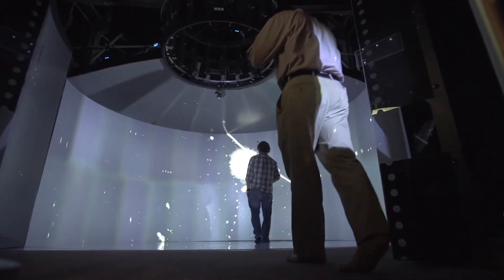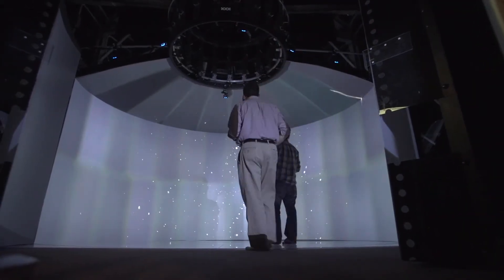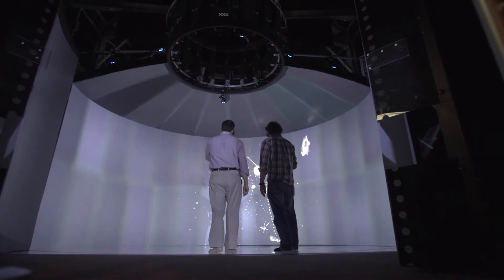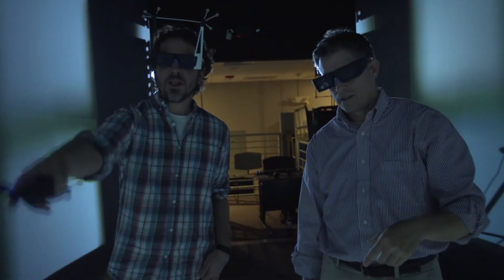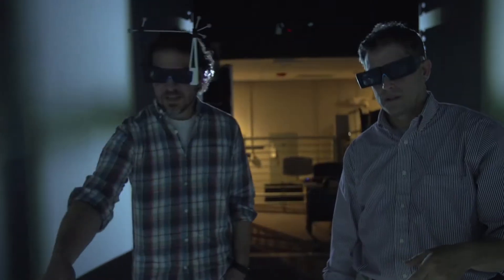I work at the Center for Computation and Visualization, and I help scientists do research by helping them visualize and process their data here at CCV. For example, we have the high performance computing system on which they can process their data, and we also have the UIT system where they can visualize their data.